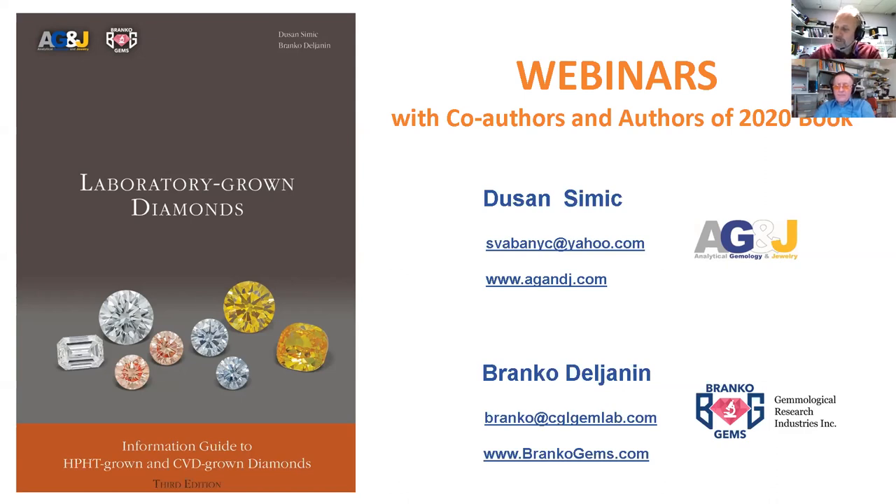Some of you already attended my webinars in spring. This is very different because we're talking about a book, 'Laboratory Grown Diamonds,' that came out finally. It's quite thick and quite a good book, in my opinion. I'd like to thank our sponsors.